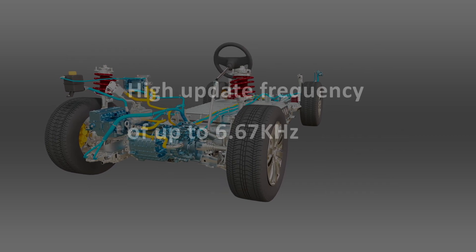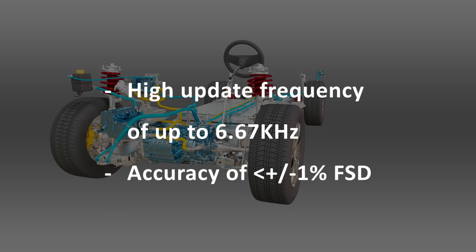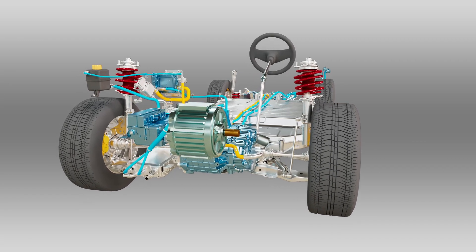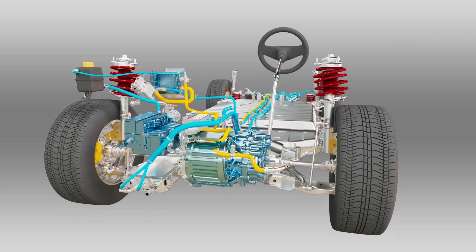The high update frequency of up to 6.67 kilohertz, combined with an accuracy of better than plus or minus 1%, means it can be used to measure torque output of an electric traction motor to improve control, safety, and efficiency in an electric vehicle powertrain.